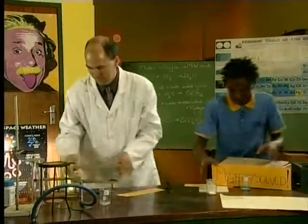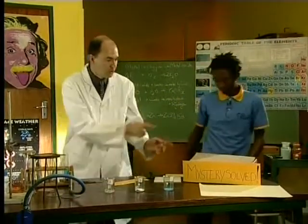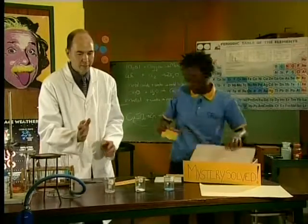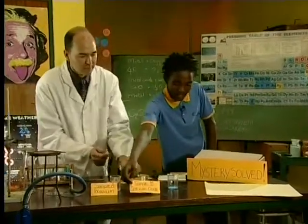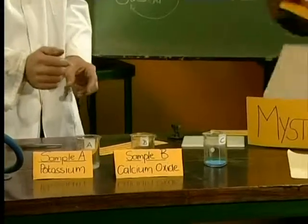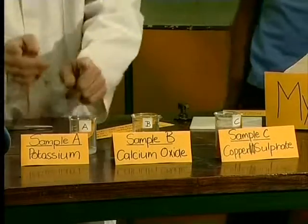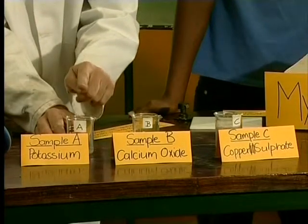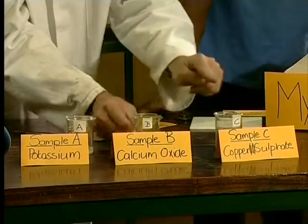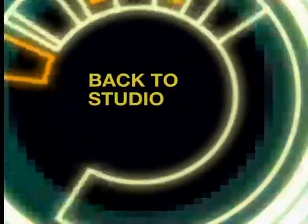Opening the answer box: sample A — potassium, correct! Sample B — calcium oxide, correct again! Sample C — copper 2 sulphate — we solved the mystery! As you can see, we've also arranged them in the correct order of reactivity. Potassium is more reactive than calcium, and calcium is more reactive than copper.